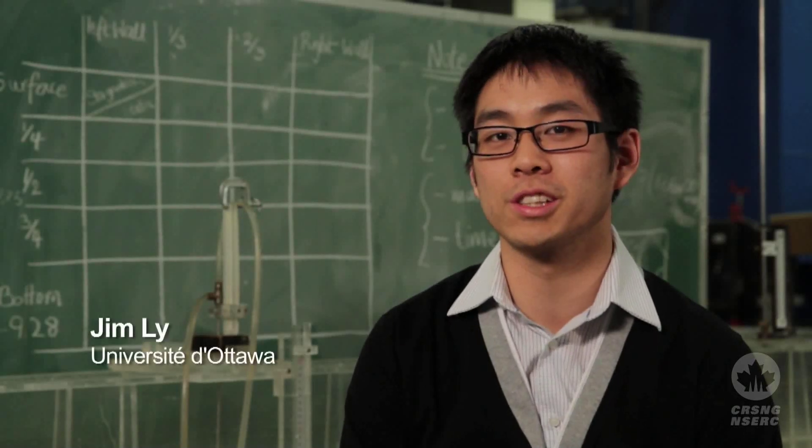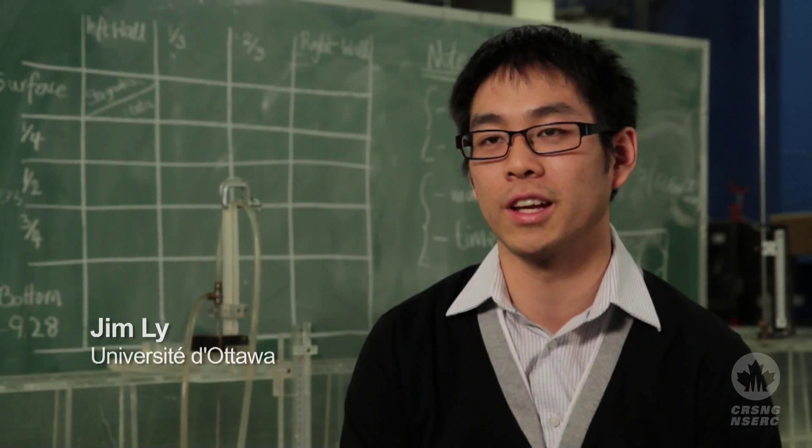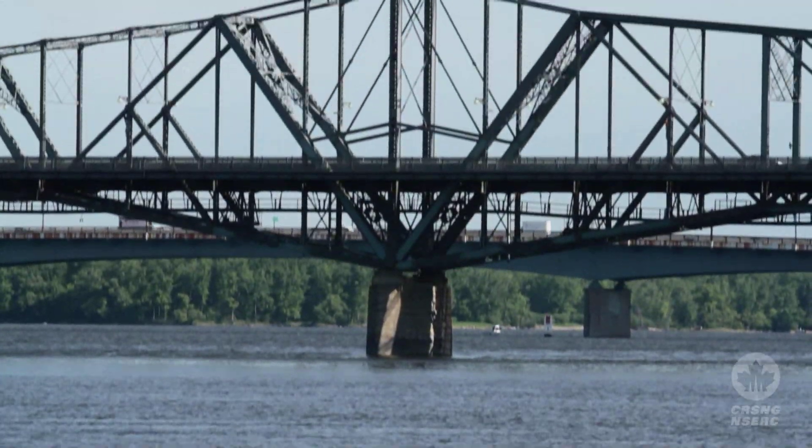I'm in Water Resources Engineering, which is under the Department of Civil and Environmental Engineering. My project works with PureScour.